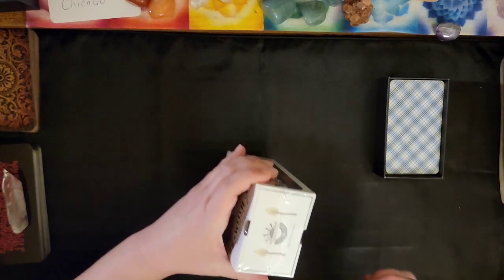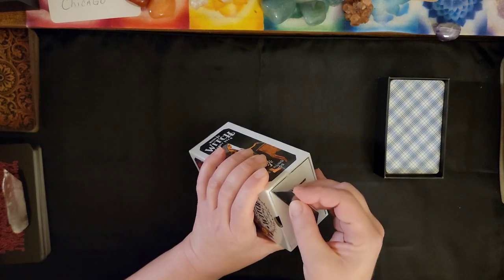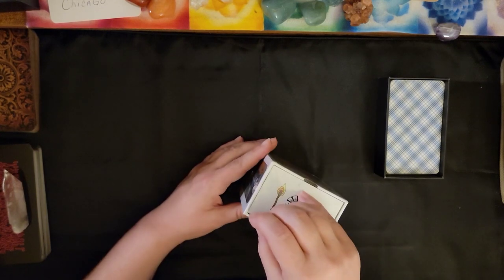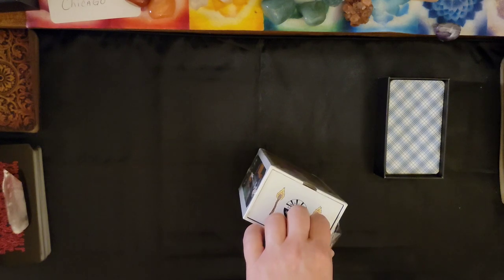We're going to do the whole unboxing here. I just got this today.